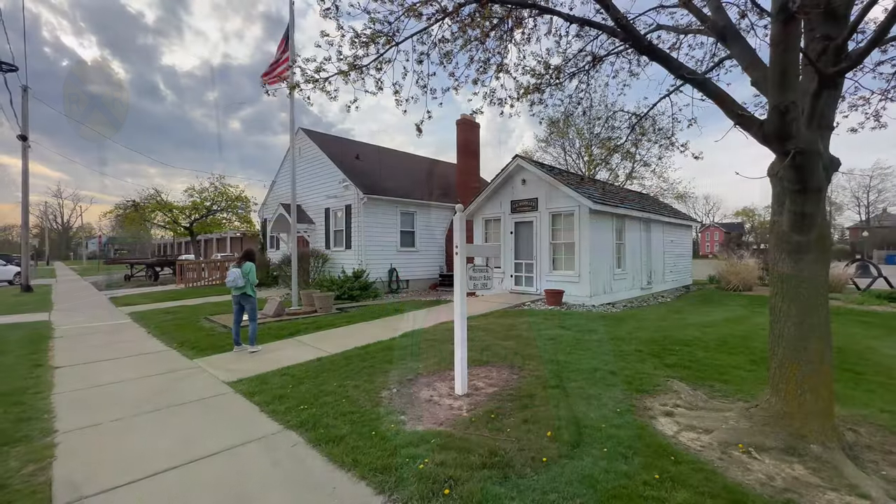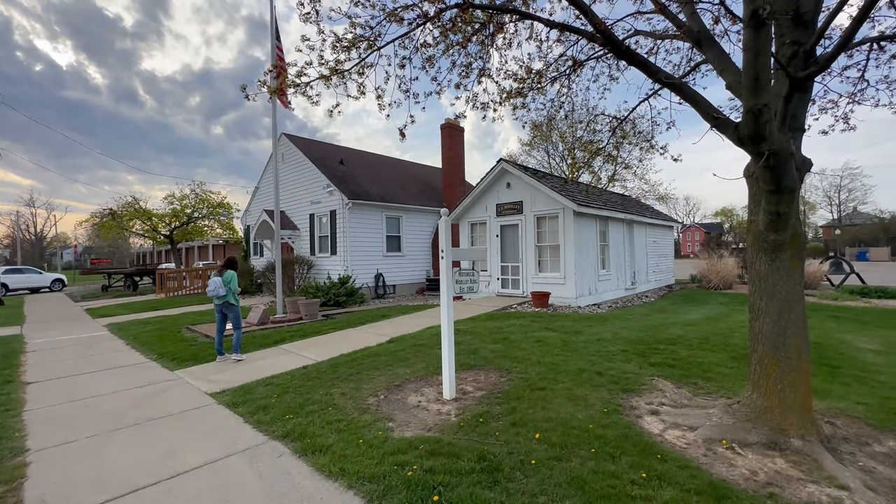Jared and Lindsay here, and today we are in downtown Davison continuing our small downtown series. The city of Davison is located on M15, which is about 15 to 20 miles north of Ortonville, which we filmed a few videos ago. We're trying to move all the way up M15 and cover all the towns along the way, and we are going to start our tour of Davison, Michigan.